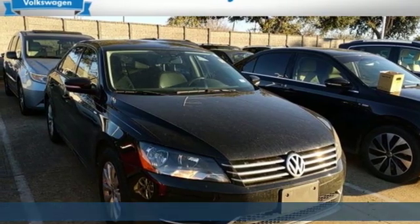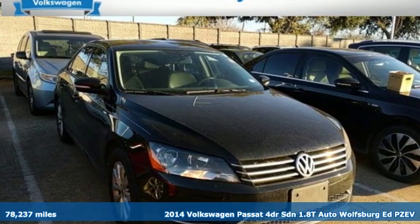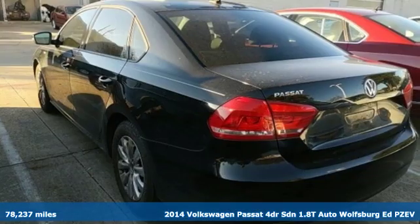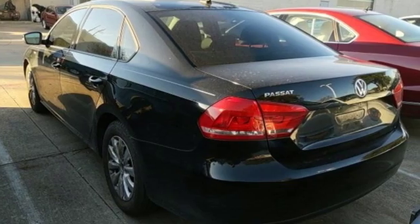Here's a 2014 Volkswagen Passat. Family time picks up a few more fans in this Passat. It's well-equipped with the features you need, including Bluetooth wireless audio streaming.